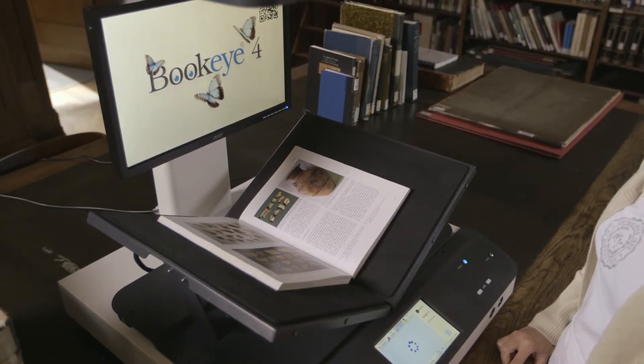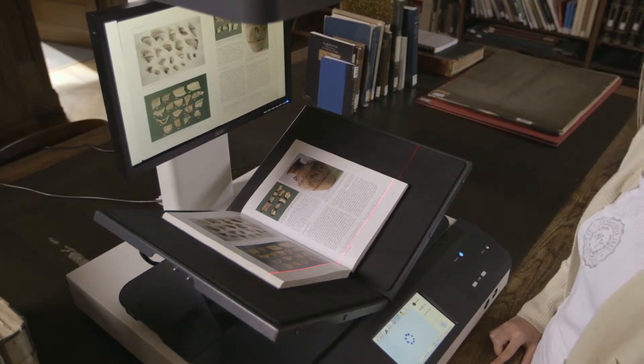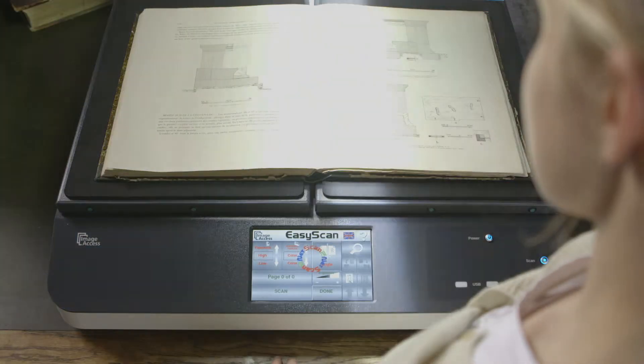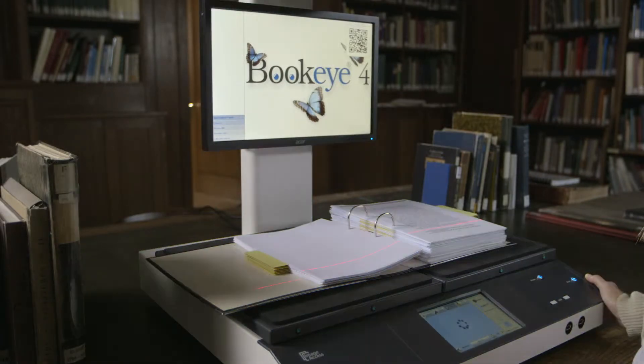It is the first book scanner which can scan books in their natural reading position, flat documents, or folders in a single pass, all with the same device.